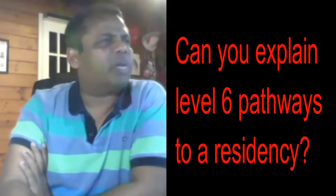Can you explain the Level 6 pathway to residents? If your Level 6 is a two-year course — which covers levels five and six — and depending on what your subject is, if it's a two-year course, then you would be eligible to get a post-study work visa like any other international student.